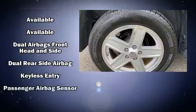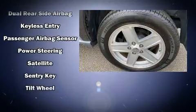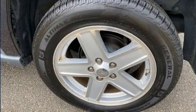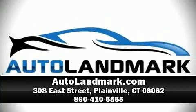Curtain airbags combine with standard stability control in creating a comprehensive safety network. Our knowledgeable sales staff is available to answer any questions that you might have. We are here to help you.